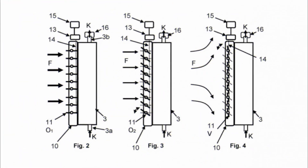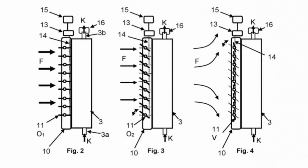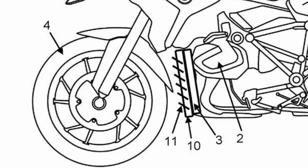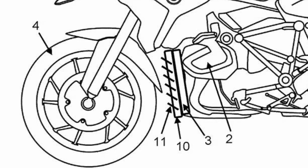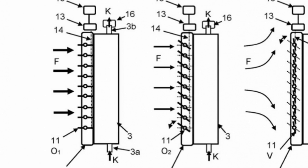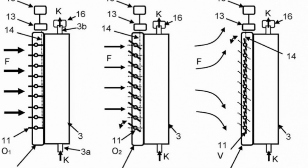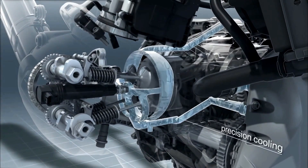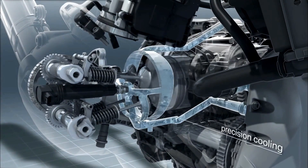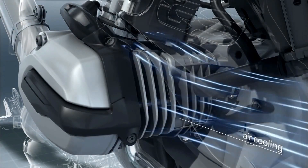The same technology seems to be arriving on motorcycles now, with the patent application presenting drawings that clearly show a system with mobile fins arranged in front of the boxer engine radiator. Similar to what happens on cars, the aim is to allow cooling suitable for different conditions. If the engine works at high revs, the wings will remain open, while some will close when the unit works at low revs and does not require high cooling, thus improving the aerodynamic flow of the bike.